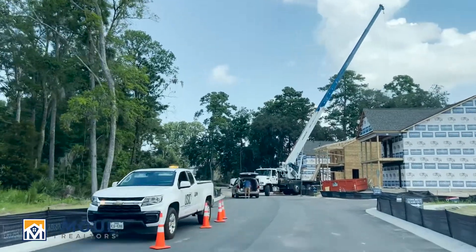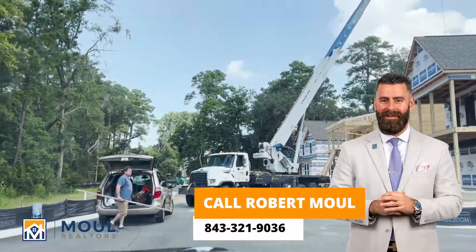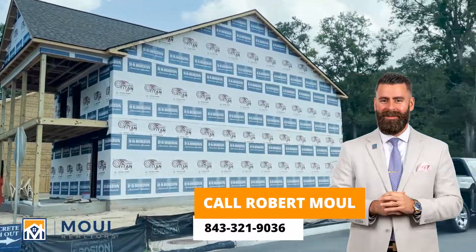Again, if you're interested in seeing Baynard Cove, give me a call today. We'll set up an appointment and come out and take a look at the available models. Take care.